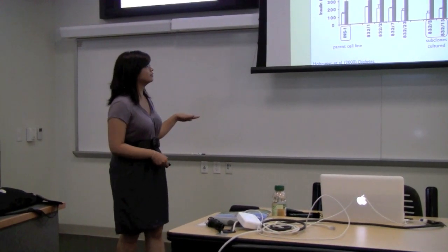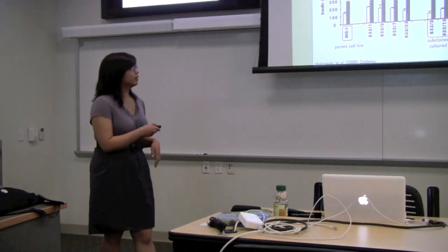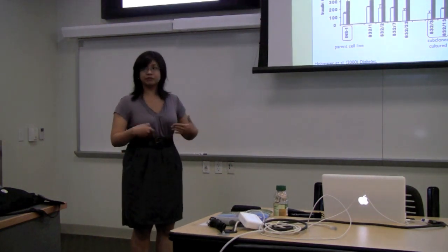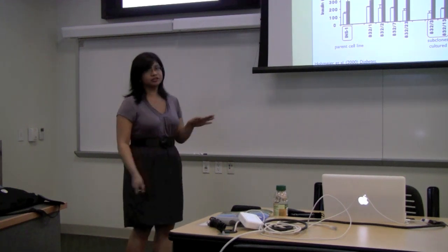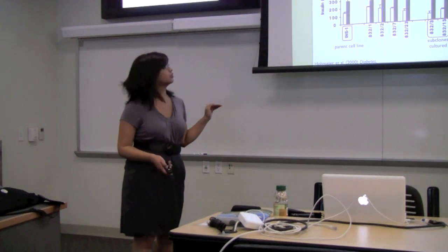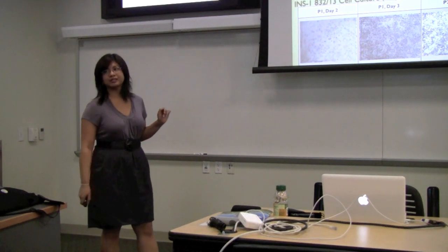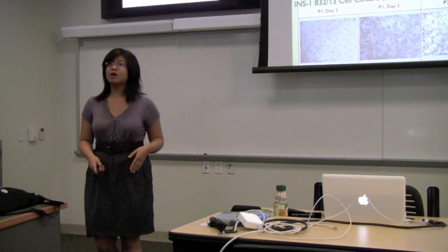The other two cell lines I have been growing are the rat-derived insulinoma cell lines INS1, with the subclones 832-3 and 832-13. We chose these two subclones because, as you can see here, in response to the introduction of glucose there is a higher amount of insulin response. The white bars indicate the response to 3 millimoles of glucose and the black bars indicate the response to 15 millimoles of glucose. Note that the 832-13s have higher cell activity than the 832-3s, which is reflected in the time-lapse of their cultures — by day two, the 832-13s are much more proliferative than the 832-3s, which we attribute to higher amounts of cell activity and cell-to-cell communication, consistent with the literature.